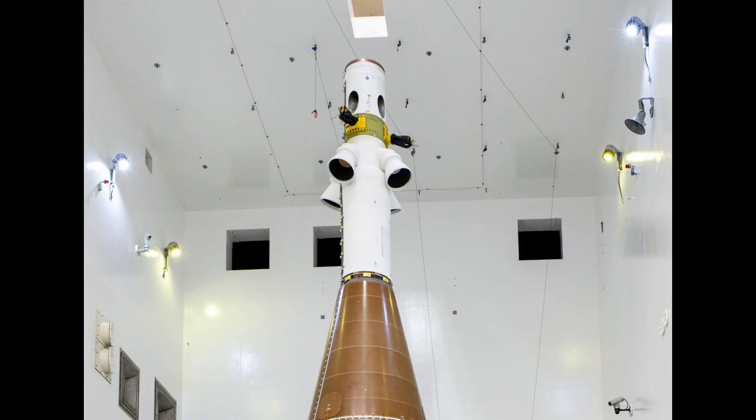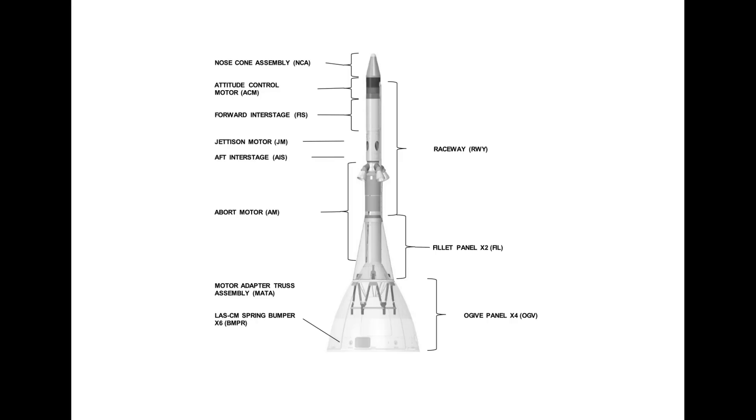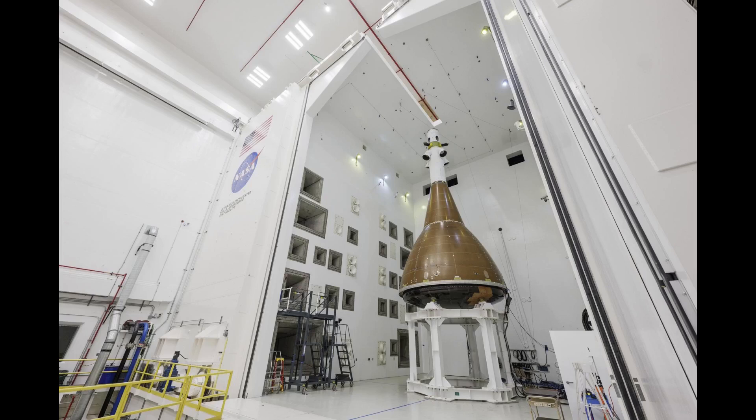In these pictures, we can also see that the LAS only goes up to the jettison motor — it is missing the forward interstage and attitude control motor. It's unclear whether those weren't yet installed or were not needed for these tests. The testing is required to complete design certification of Orion prior to Artemis II.